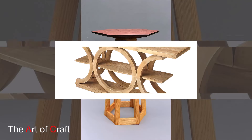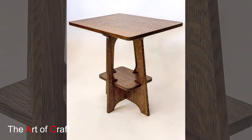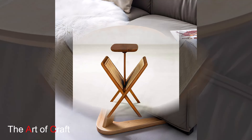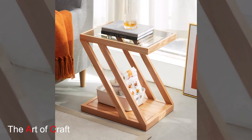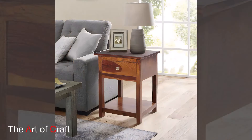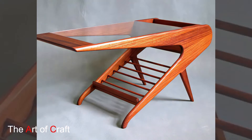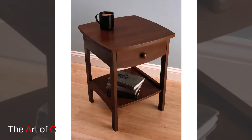Now let's move on to the kitchen. Reclaimed wood can bring a warm and inviting feel to this high-traffic area. For your cabinetry, consider using reclaimed wood for open shelves or a kitchen island. Reclaimed wood shelves provide a stylish way to display dishes or cookbooks, while a reclaimed wood island can serve as a functional and attractive centerpiece. You might even incorporate reclaimed wood for the island's countertop if you are looking for a rustic touch.